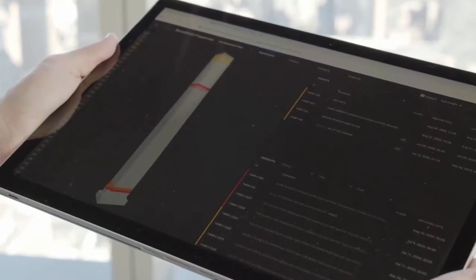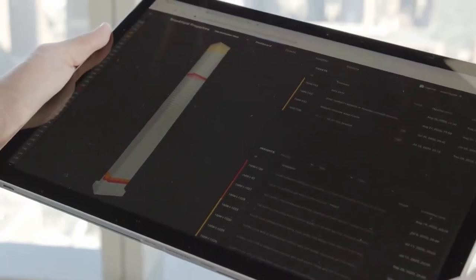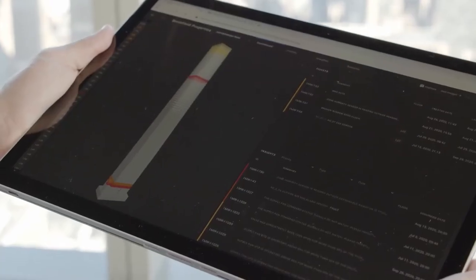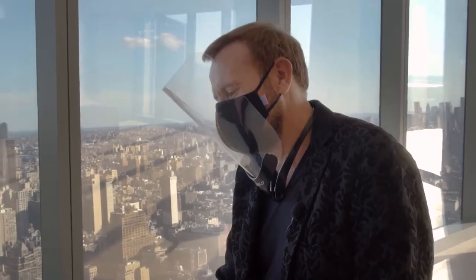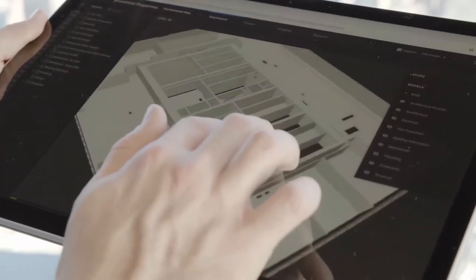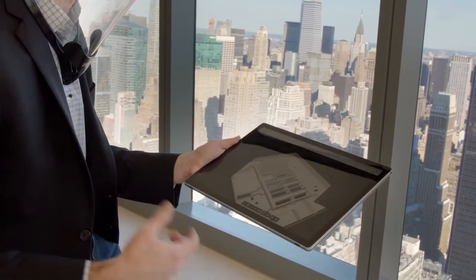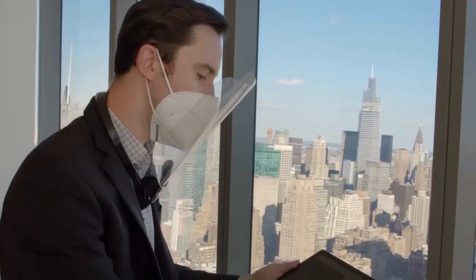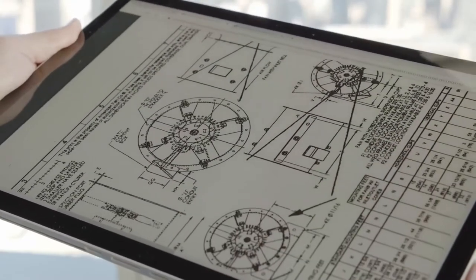This is the digital twin of One Manhattan West. I see there are a couple of red lines — what does it mean? It means there's a piece of equipment that's in an alarm state that requires attention to make sure that it's working properly. What we're now looking at is the 3D view of level four, looking at the architecture and the structure. We can turn on additional systems like the mechanical system and access very technical data about the equipment, so that you have all the information you need at your fingertips to make an informed decision.